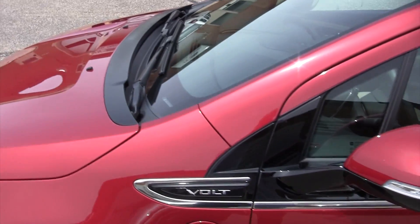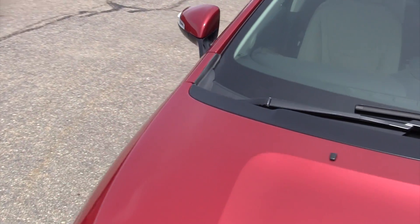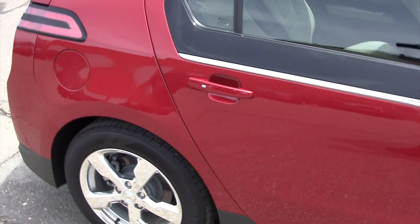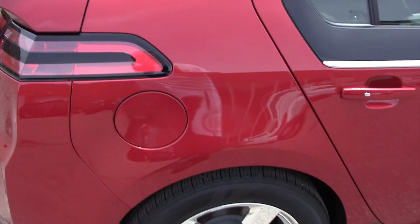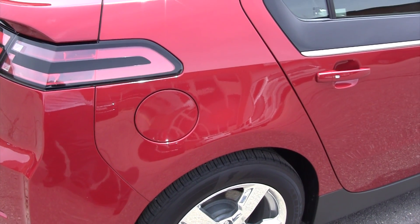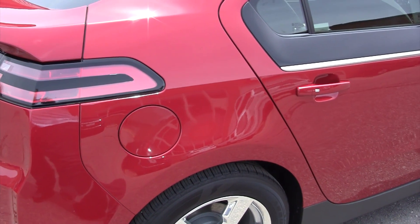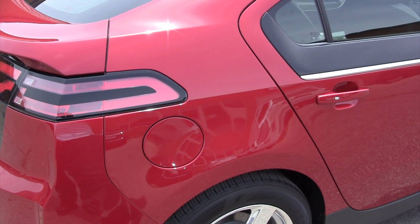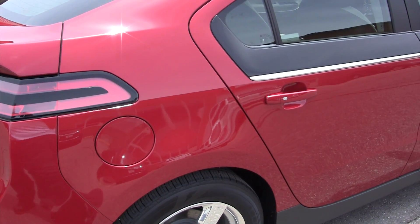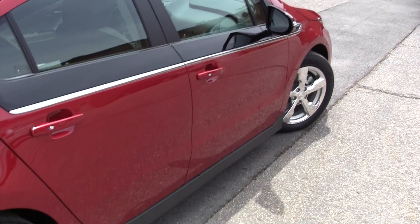The fuel door is on the other side in the back. The tank only holds a little over nine gallons of gasoline. In the 5,100 miles I've driven this vehicle, I've only put in 23 gallons of gas — which works out to 216 miles per gallon of gasoline used. Of course, I charge the vehicle battery every day.